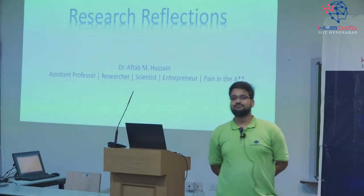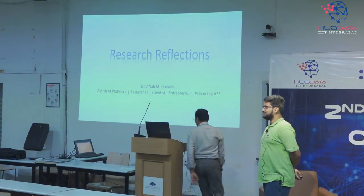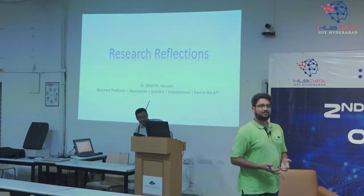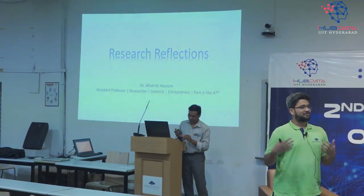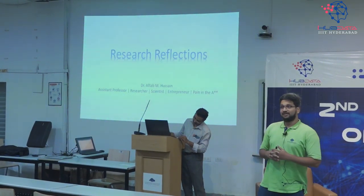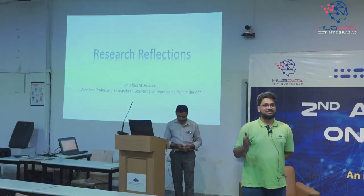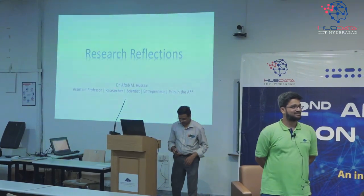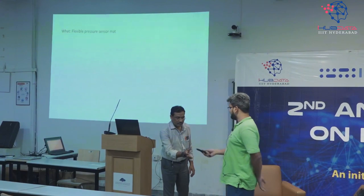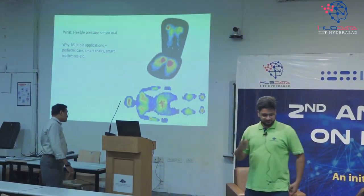So I'm Professor Aftab. My research is typically flexible electronics — electronics that can bend. You're talking about your Fitbit, anything that is wearable. So we came up with this very interesting concept — and I wear many hats, I'm a professor at some point and an entrepreneur at some point. We basically came up with this flexible pressure sensor mat that can have actually many applications.